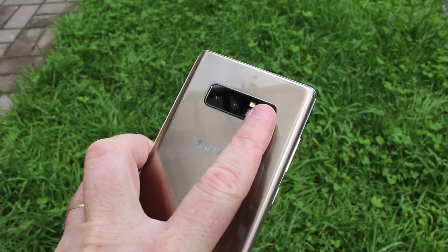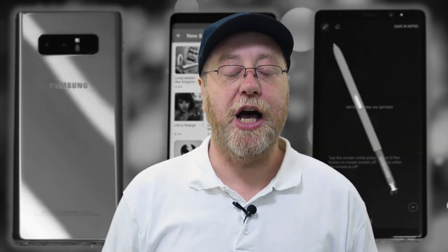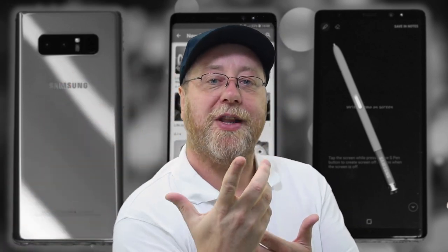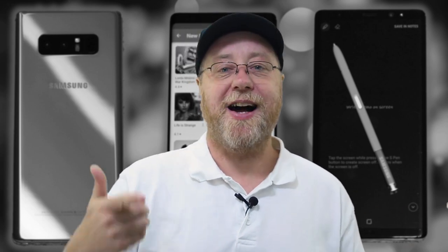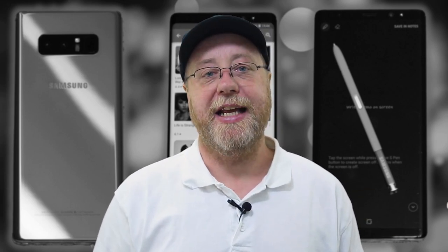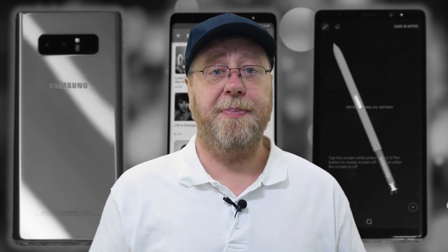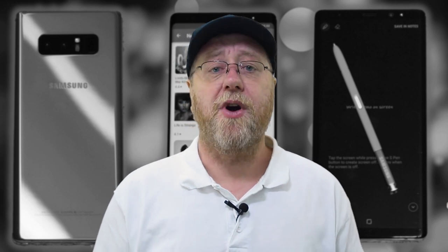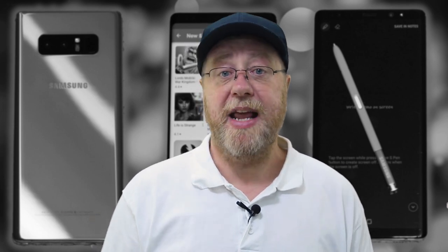One of the complaints about the Note 8 was the position of the fingerprint reader, which Samsung addressed with the S9 and looks like they'll address with the Note 9 by bringing it lower. It hasn't really been an issue for me — I got used to going in from the side, and it works. I use it all the time. If the phone is on a table, I just tap in the PIN number. I don't use iris unlock or face recognition. Fingerprint or PIN, that's basically me. It's always been accurate, fast, and efficient. You forget that you've got it.